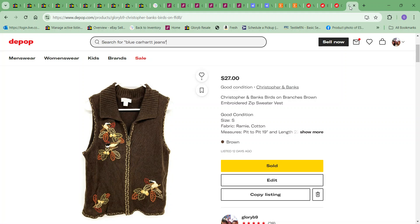The last item to sell, which I also picked up recently, was this Christopher and Banks bird sweater vest — all embroidered birds on branches. The cost to me on it was $4.99 and I sold it for $27.